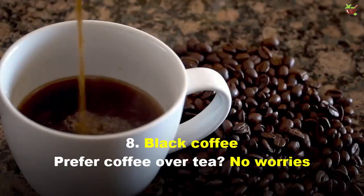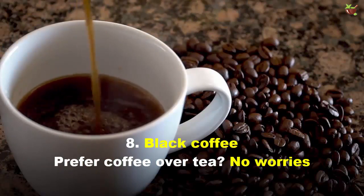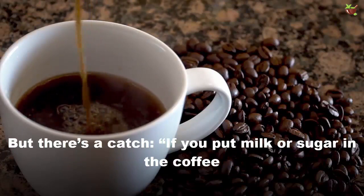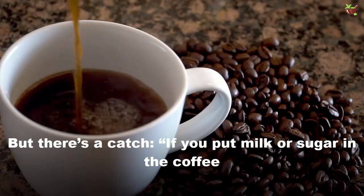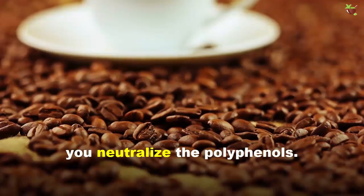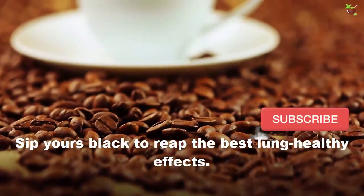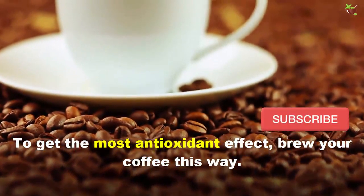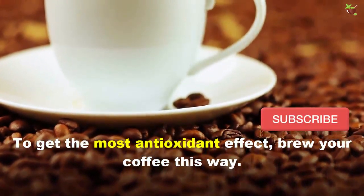8. Black Coffee. Before you dismiss coffee, no worries — it also contains anti-inflammatory polyphenols. But there's a catch: if you put milk or sugar in your coffee, you neutralize the polyphenols. Drink it black to reap the best lung-healthy effect. To get the most antioxidant benefit, brew your coffee this way.